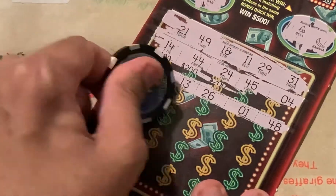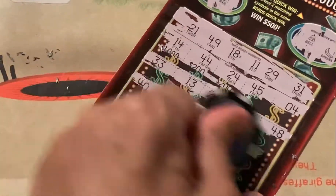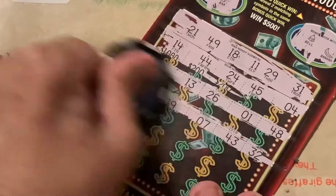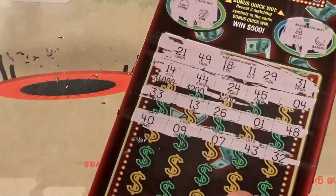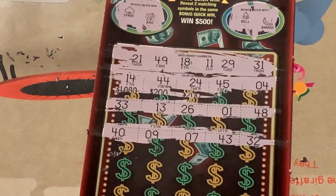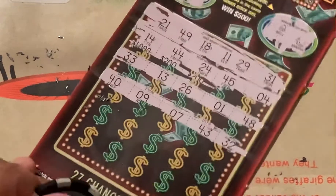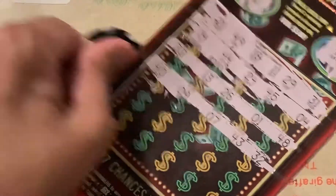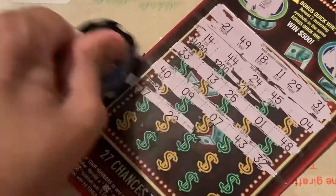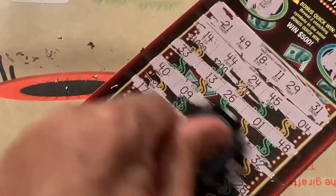Let's see if we can get it done right here. Come on, give me a times symbol. 40, 9, 7, 43, 32 — nothing yet. Two more rows, guys. Come on, come on, symbol.